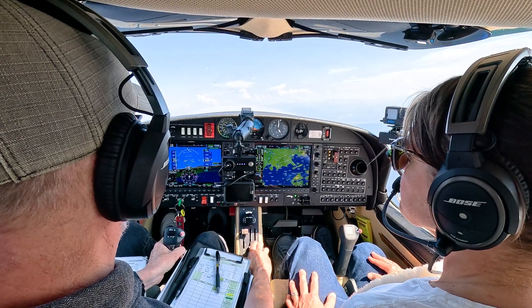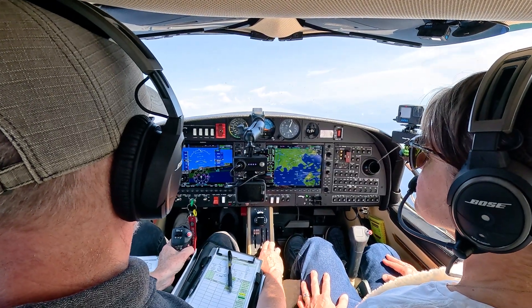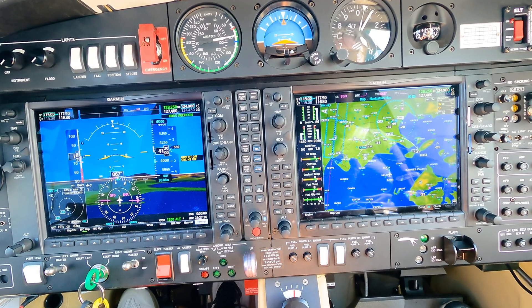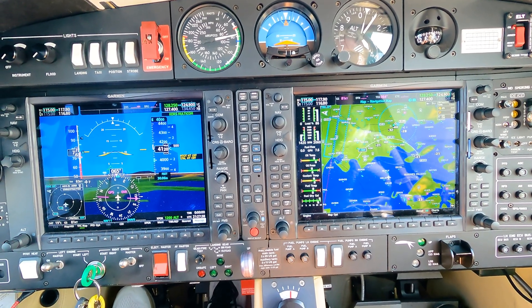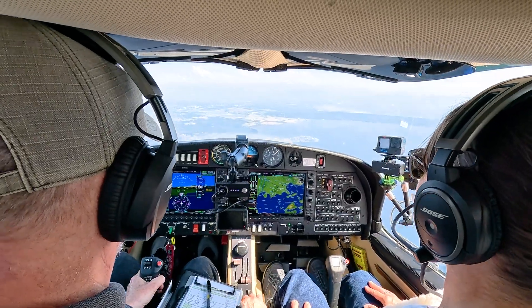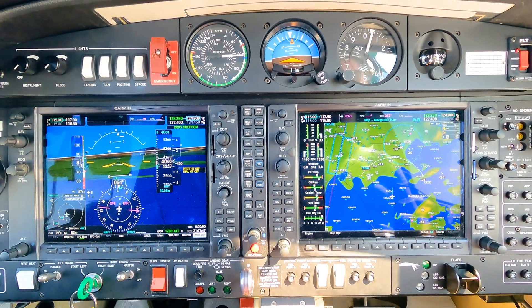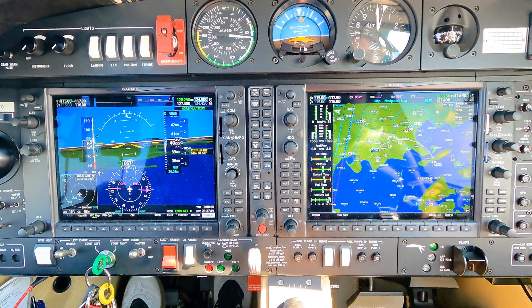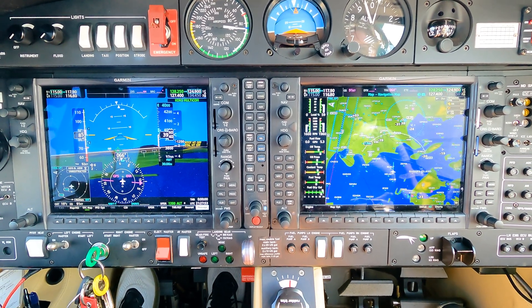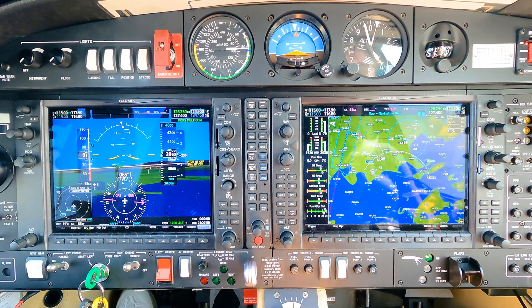We got to about 74 knots. There we go — pitch to break the stall, then bring the power back in. Looking to recover at blue line. Blue line — there we go. And recover at blue line.